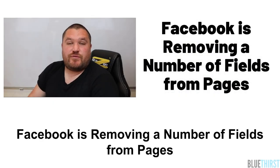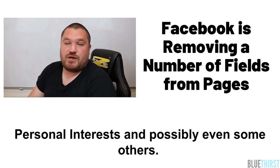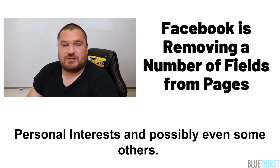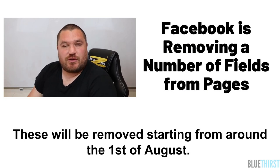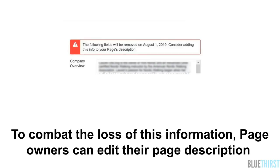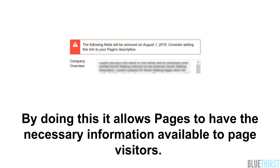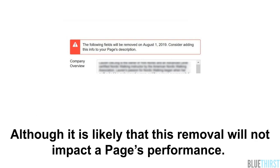Facebook is removing a number of fields from pages. The fields which are going to be removed include company overview, biography, affiliation, personal interests, and possibly even some others. These will be removed starting from around the 1st of August. To combat the loss of this information, page owners can edit their page description to include the soon-to-be-deleted field information, allowing pages to have the necessary information available to page visitors, although it's likely that the removal will not impact a page's performance.